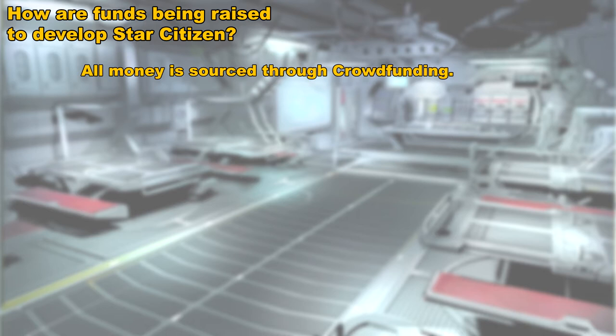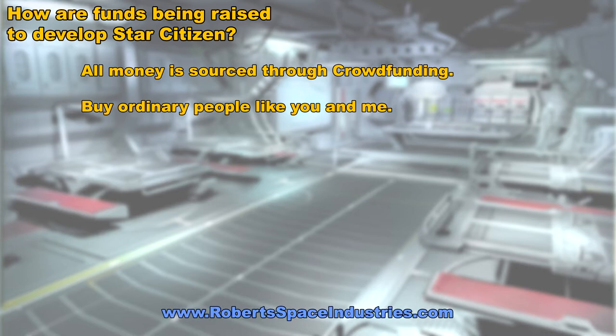Put even more simply, Star Citizen is being funded by people like you and me. There is a website for Star Citizen called robertsspaceindustries.com, and on that website you could help fund the development of Star Citizen.